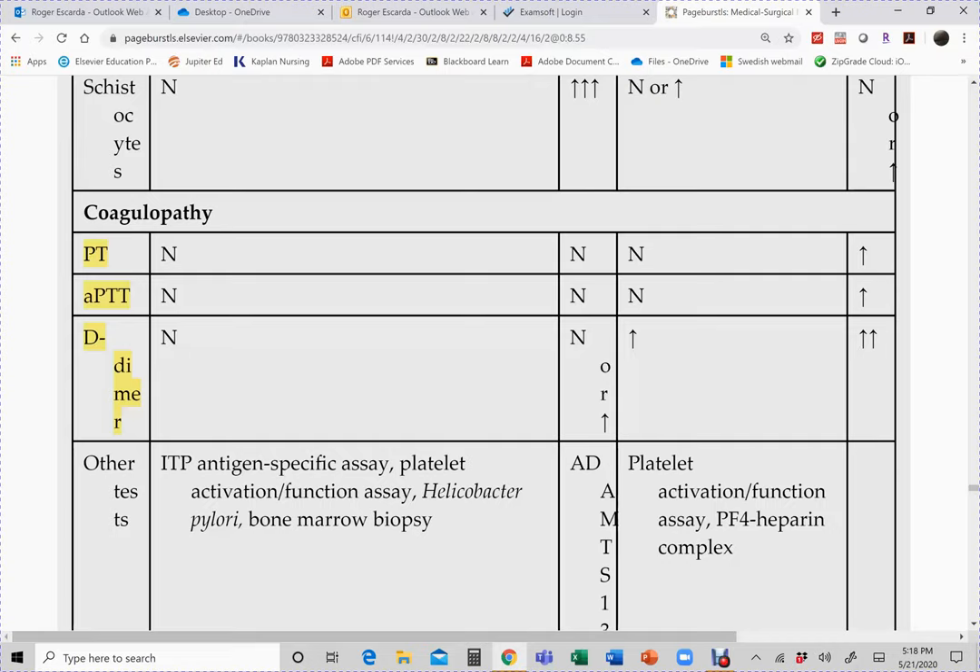D-dimer is a fibrin split product — it is formed after a fibrin blood clot is formed, then the body breaks it down and the remaining product is the D-dimer.